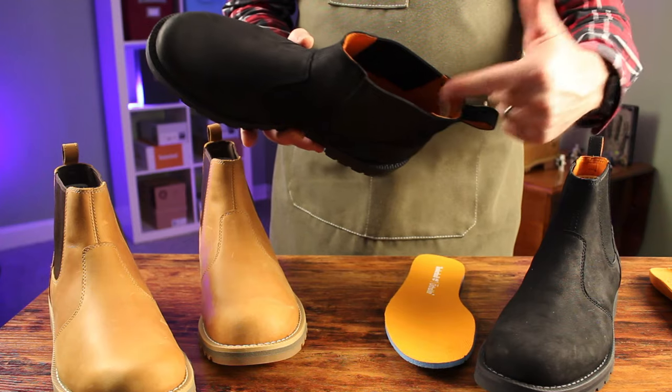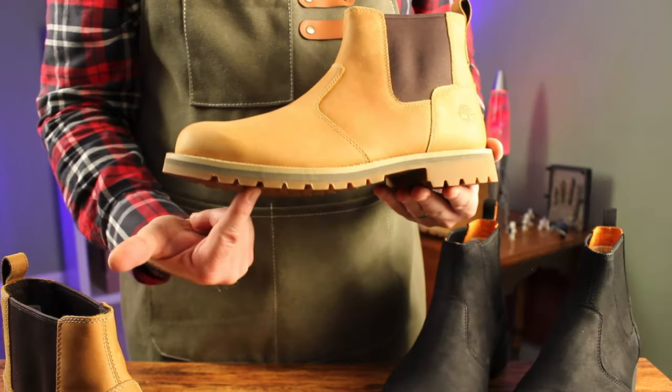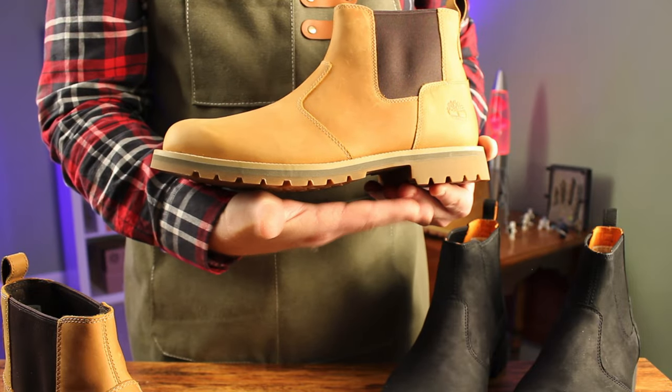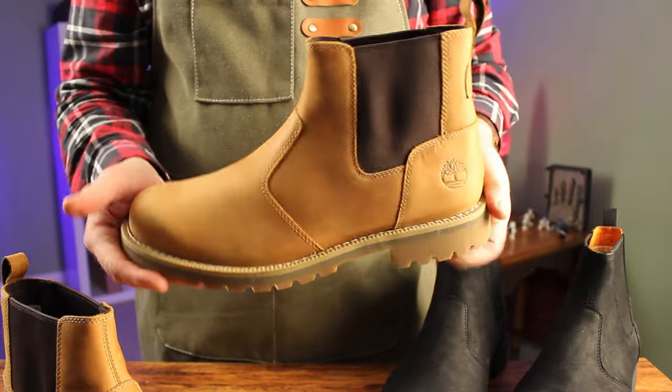Somewhat surprisingly, the Redwood Falls Chelsea boot does have a steel shank — you can see here where it's riveted to the sole. A shank offers a ton of stability to a boot; it acts as a bridge between the height of the heel and the ball of the foot. If it's done well, it can provide a bit of spring while keeping the boot from being too flexible.